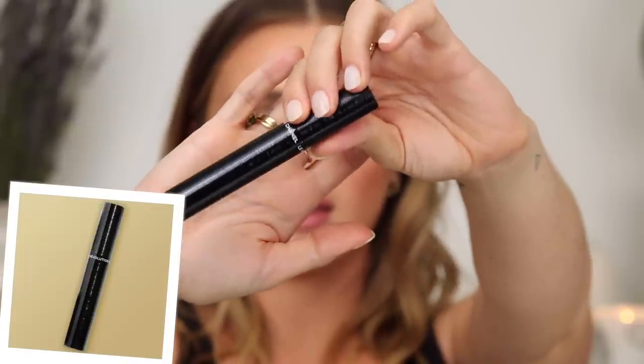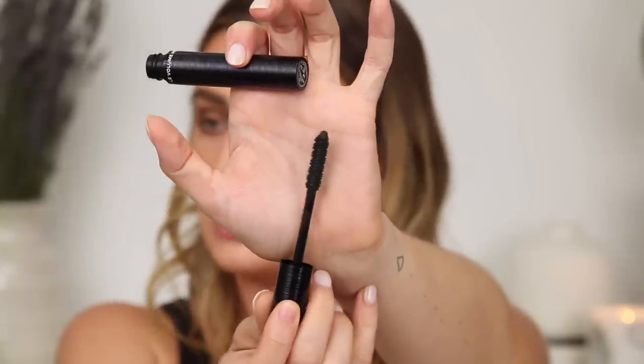For mascara, this is new — the Volume Revolution de Chanel. They came out with multiple colors but I went with black. It has a very interesting, unique textured wand. It's not my favorite mascara — I really had to work to get my lashes lifted, and for Volume Revolution it's not as volumizing as the Lancome Monsieur Big or my Tom Ford Badass Mascara. Would I buy it again? Probably not. It's not rocking my world, but it looks fine for now.